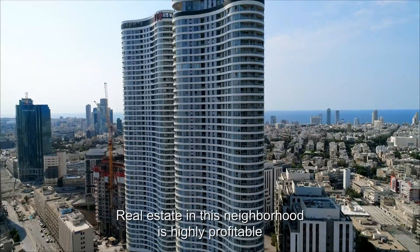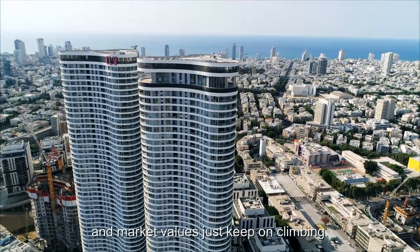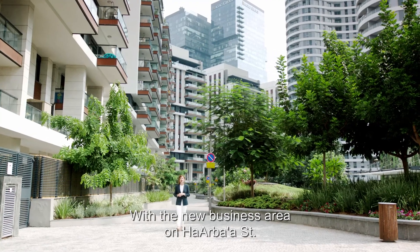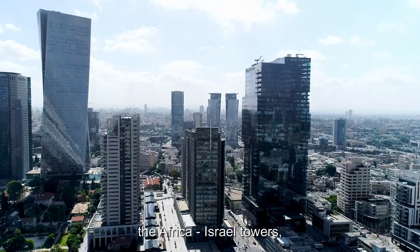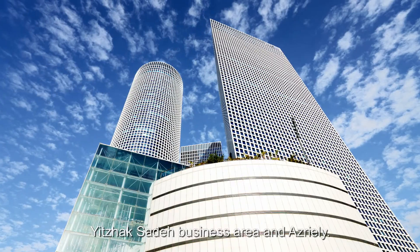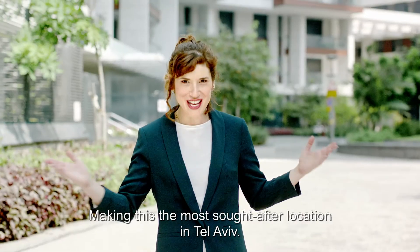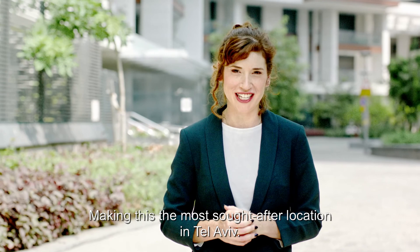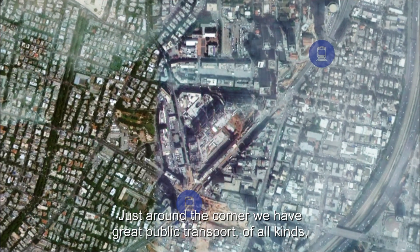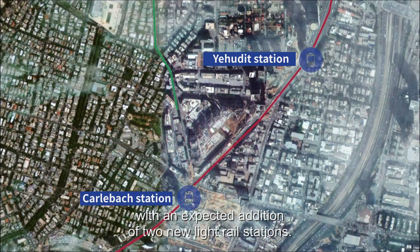Real estate in this neighborhood is highly profitable and market values just keep on climbing. It's no wonder as the area gains immense financial momentum with the new business area on Arbaa Street, the Africa Israel Towers, Yitzhak Sadeh business area, and Azraeli — all together in the same neighborhood right across the street — making this the most sought-after location in Tel Aviv. Just around the corner we have great public transport of all kinds, with an expected addition of two new light rail stations.